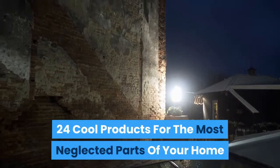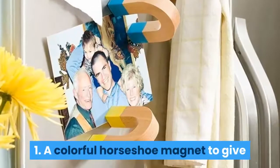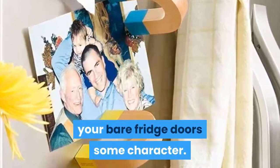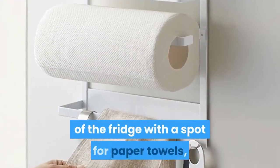24 cool products for the most neglected parts of your home. 1: a colorful horseshoe magnet to give your bare fridge doors some character. 2: an organizational rack for the side of the fridge with a spot for paper towels, frequently used spices, and plenty of hooks for utensils.